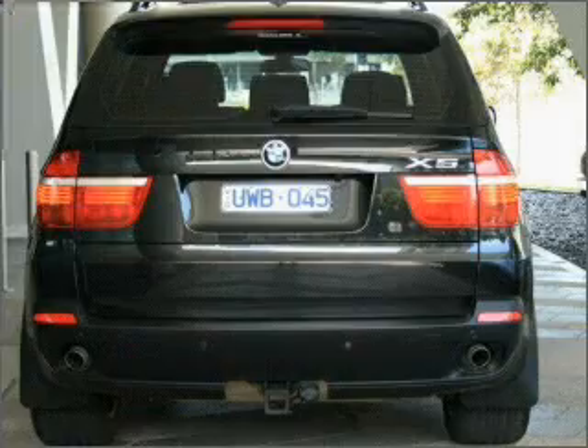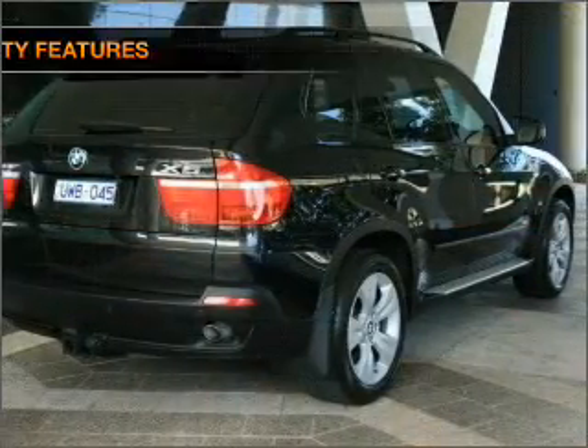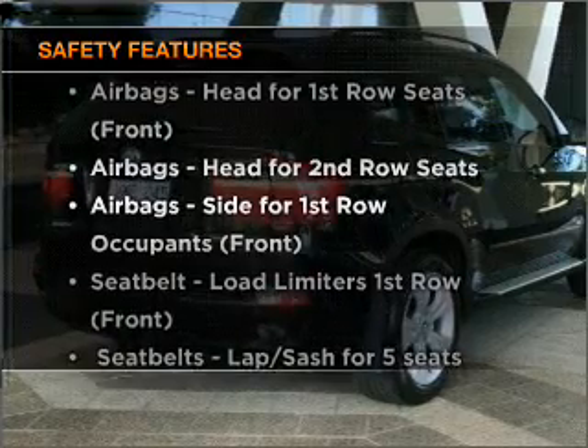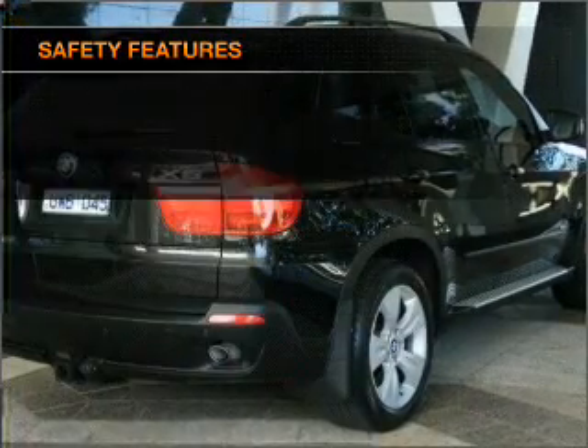Brake safely with the anti-lock braking system. Safety is often a big concern, and if it is important to you, know this car comes equipped with the right safety equipment.